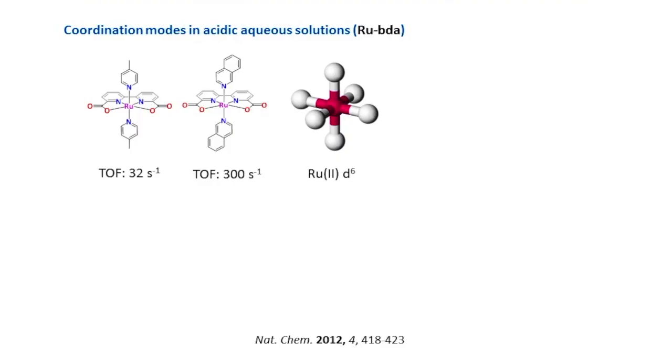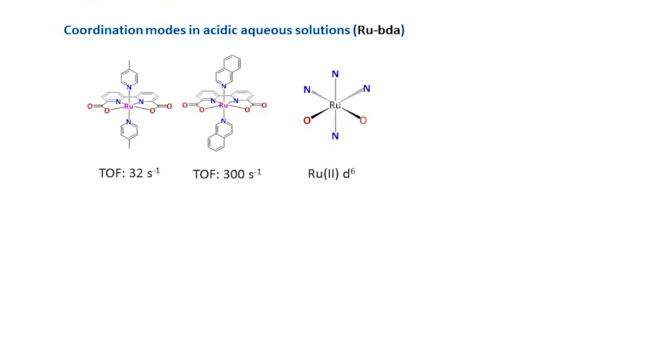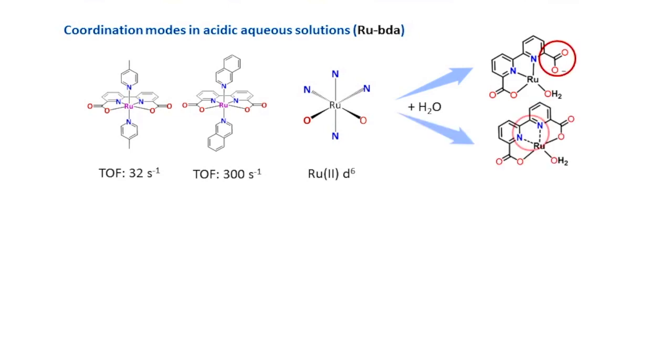Some cases of ruthenium complexes named Rubida have catalytic activity which is comparable to green plants. The ruthenium-2 complex is expected to be octahedral, so when an aqua ligand coordinates to the metal center, a carbonyl group must decoordinate, or ruthenium-nitrogen bonds create frustrated coordination sites.